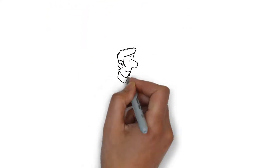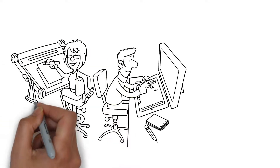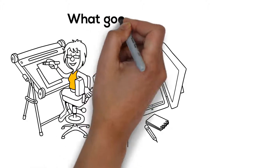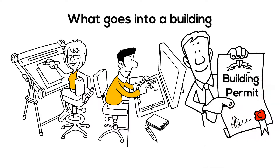Next, the architect and engineers create working drawings that detail exactly where everything goes. The working permit drawings are submitted for building permit approval.